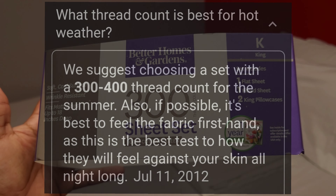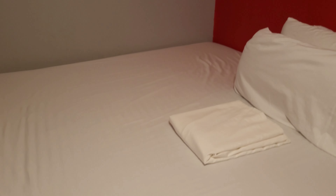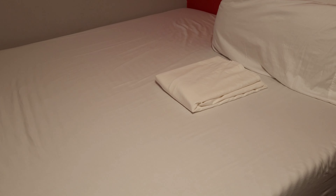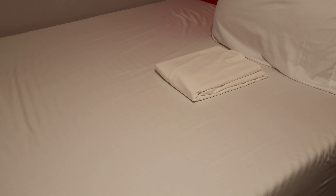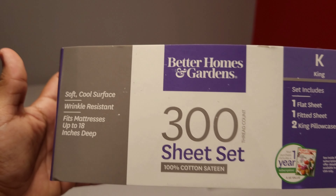I looked it up online and it said 250 to 400 would be the recommendation for summer. For wintertime, obviously anything above that would be preferred — go for the 800 or 1000 thread count. If there is anything above that I'm not 100% sure, not that I've seen at Walmart myself.